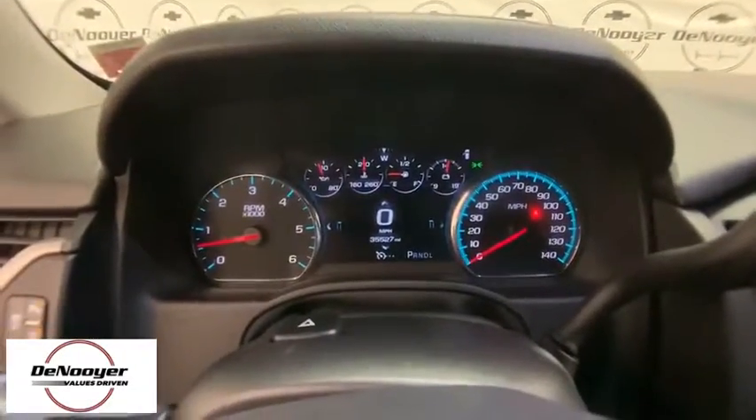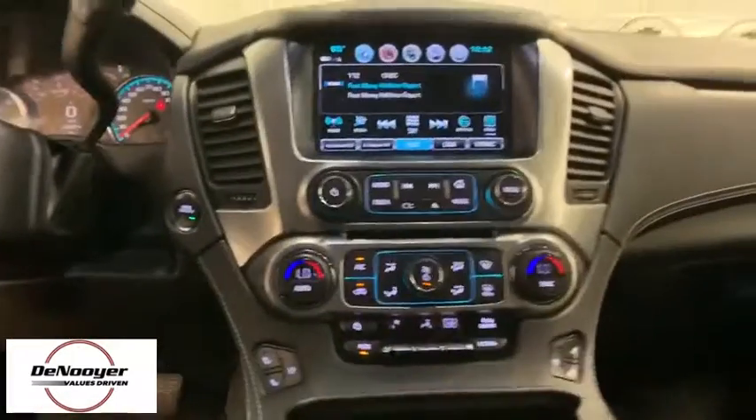Electronic stability control, fog lamps, fog lights, security system, CD player, compass, power windows, heated steering wheel.